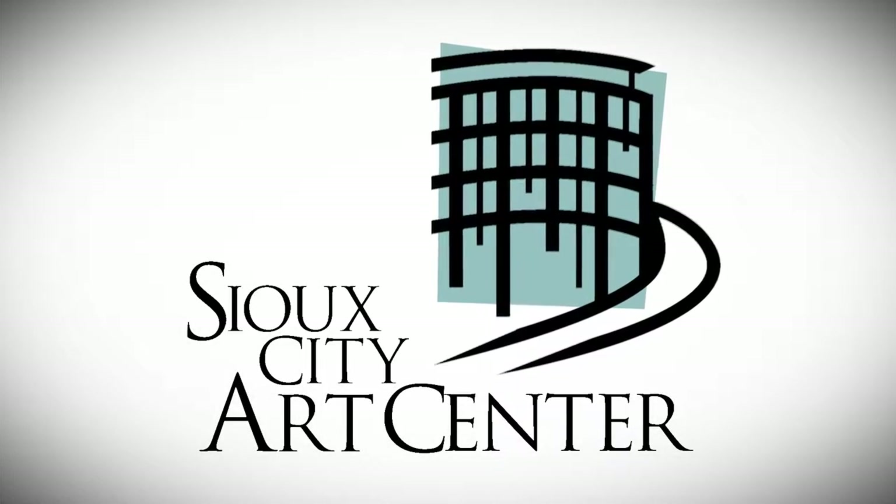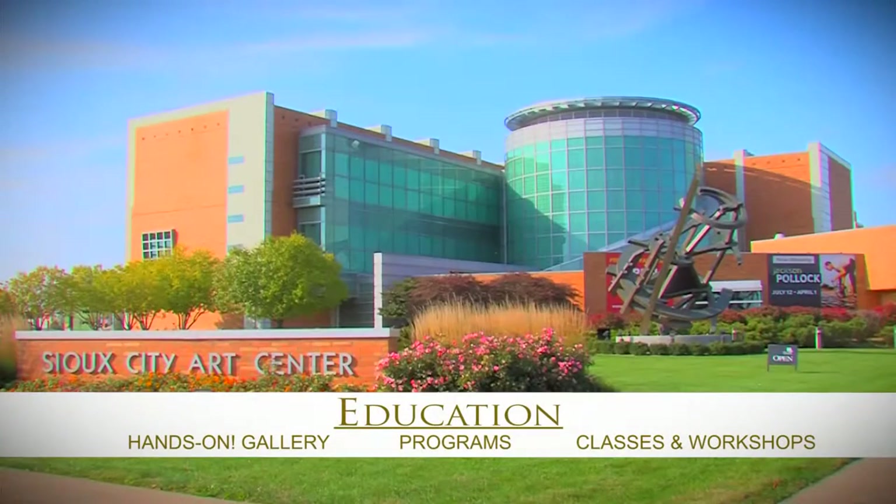Welcome to an informative tour of the Sioux City Arts Center, Sioux City's premier arts destination.